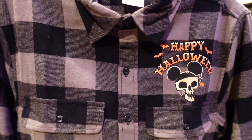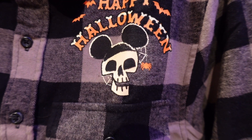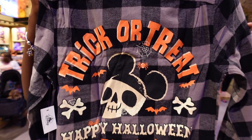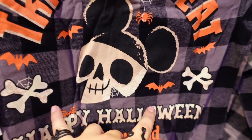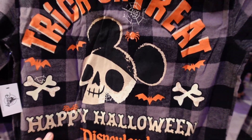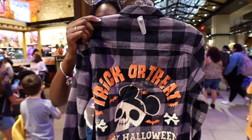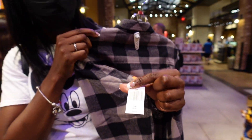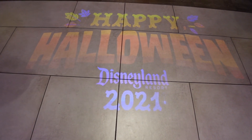Next up is something I'm actually really interested in - a plaid shirt. It says 'Happy Halloween,' got some bats, a skull with a Mickey hat, and a little spider. On the back it says 'Trick or Treat,' the skull again, more spiders, crossbones, and 'Happy Halloween Disneyland Resort.' One thing I'm super excited about is there's no year on it - Disney, keep doing this please. The price is 64.99.